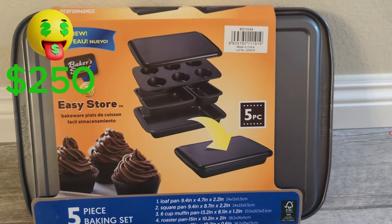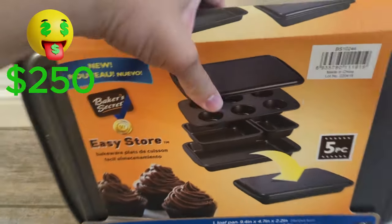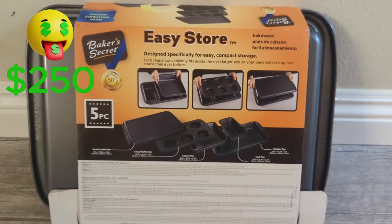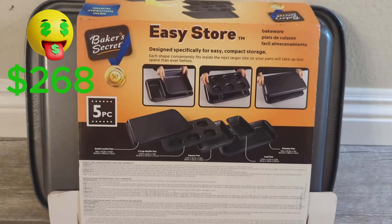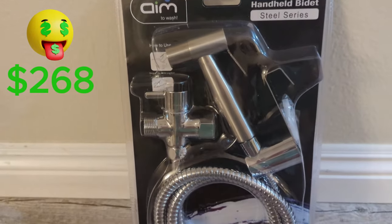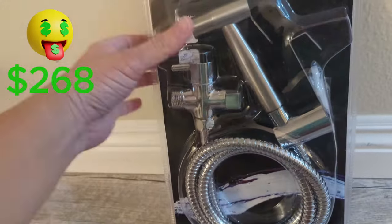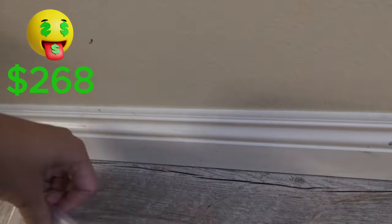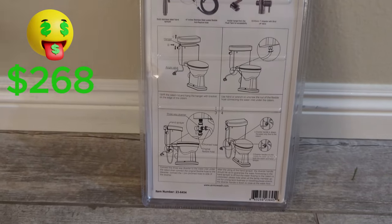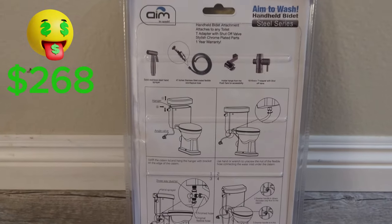I also got the Baker's Secret 5-Piece Baking Set, which retails on Amazon for $38. I can probably sell it for $25, so that's $18 profit. Another item I bought is the Aim2Wash Handheld Bidet Sprayer — you install this to your toilet so you don't have to use toilet paper. I believe in Japan they use this a lot. It retails for around $30. I'll try to sell for $15, so that's an $8 profit.